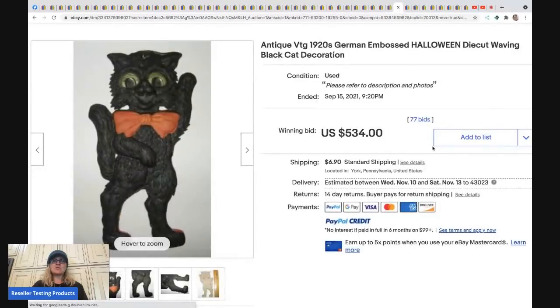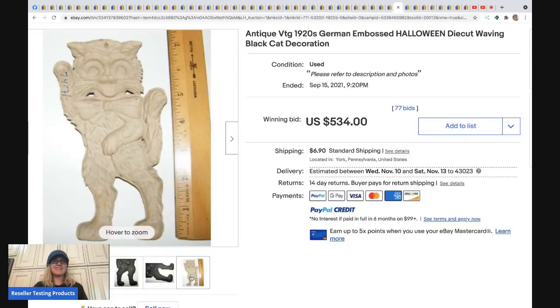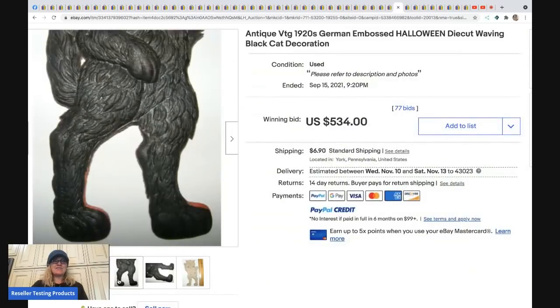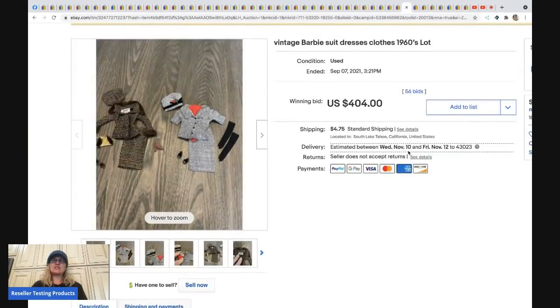The next item is a vintage antique 1920s Halloween die-cut cat decoration. This sold for $534 plus shipping. Even during the day that thing is a little spooky.